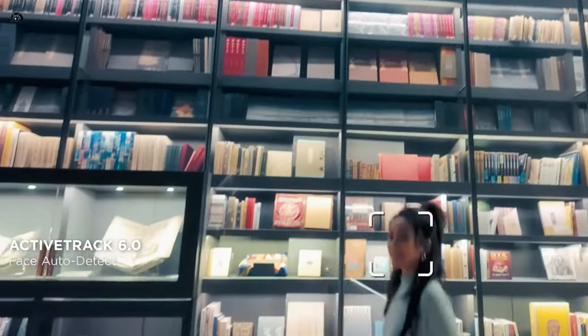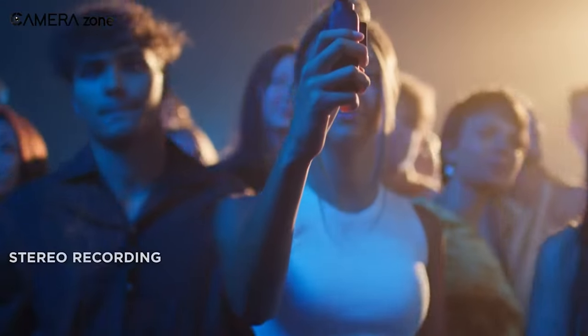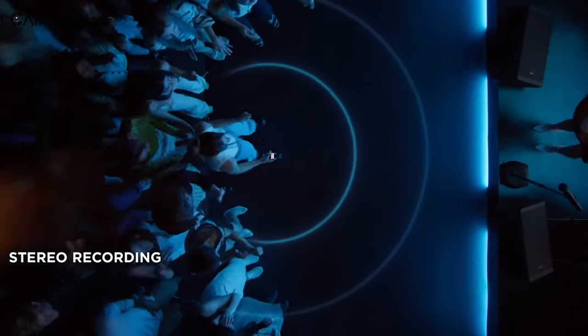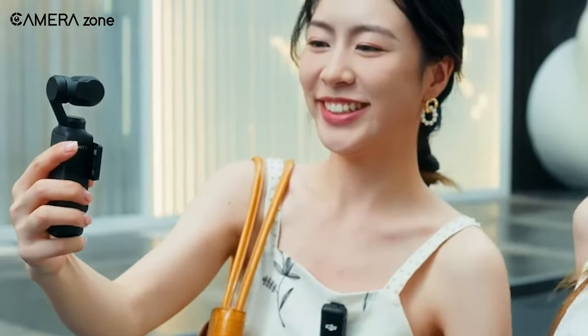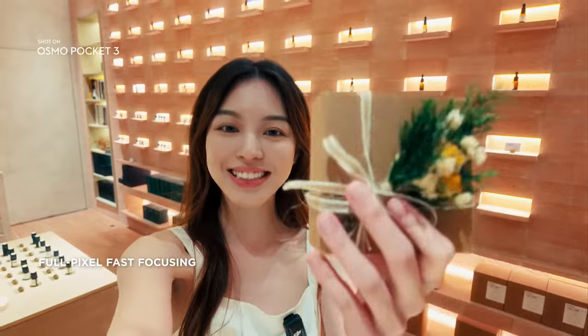For intelligent tracking, ActiveTrack keeps moving subjects centered in the frame automatically. With dual mic support, you can interview two people at once with clear audio. Glamour Effects 2.0 lets you enhance your look with beautifying effects. The Pocket 3 makes high-quality vlogging simple.